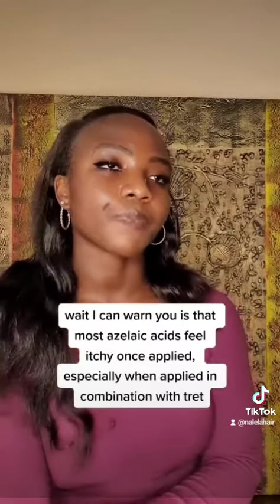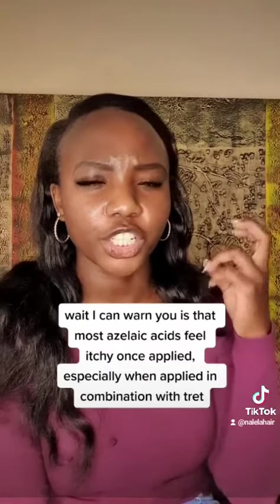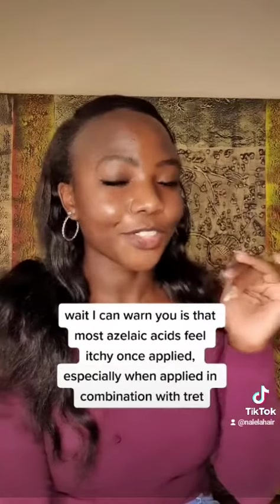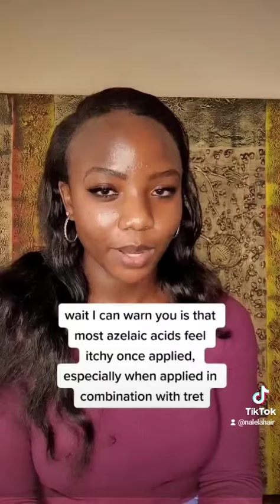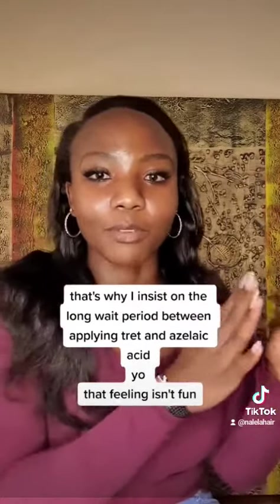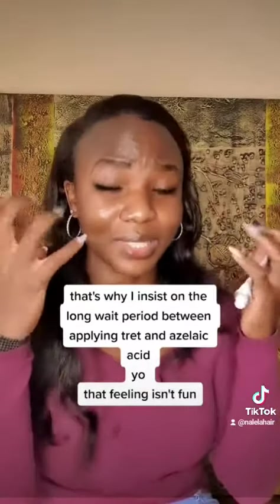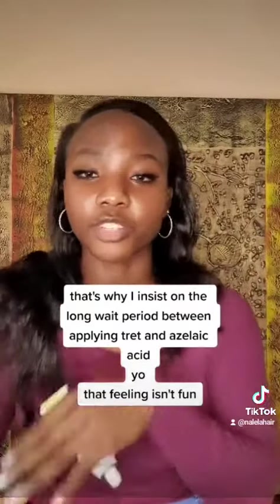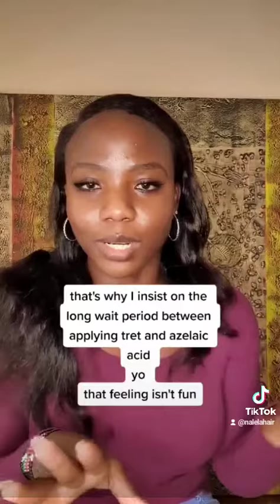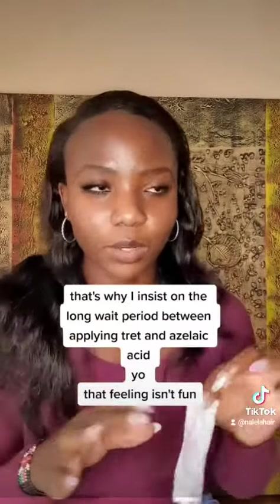What I can warn you about is that azelaic acid has a kind of itchy, stinging feeling, and some people really don't like that — but that's how most azelaic acids feel. That's why you should wait a while before applying the other product on top, because applying them immediately one after the other will cause significant irritation and itchiness. Wait at least 30 minutes between them.